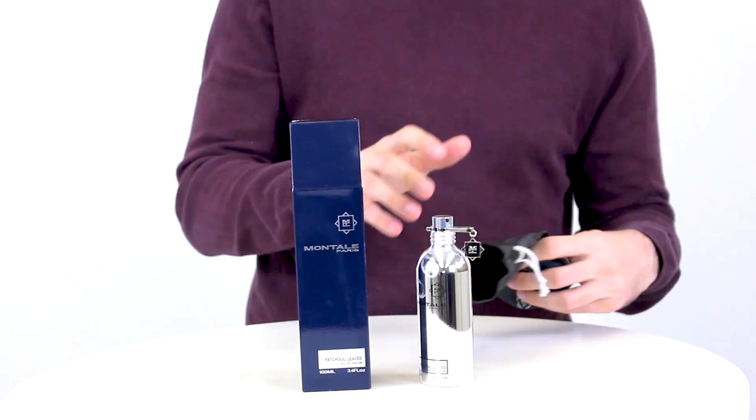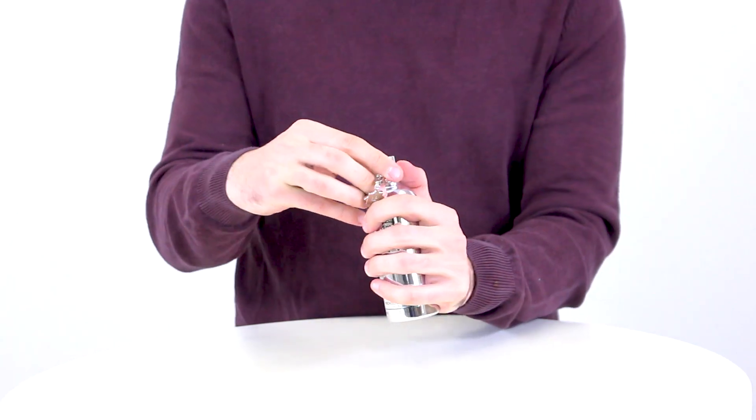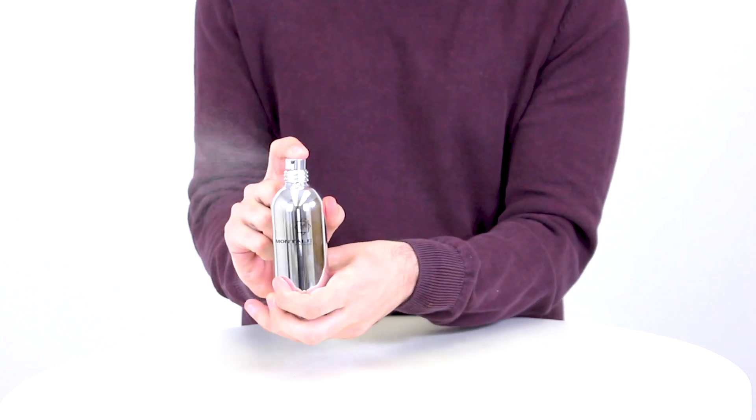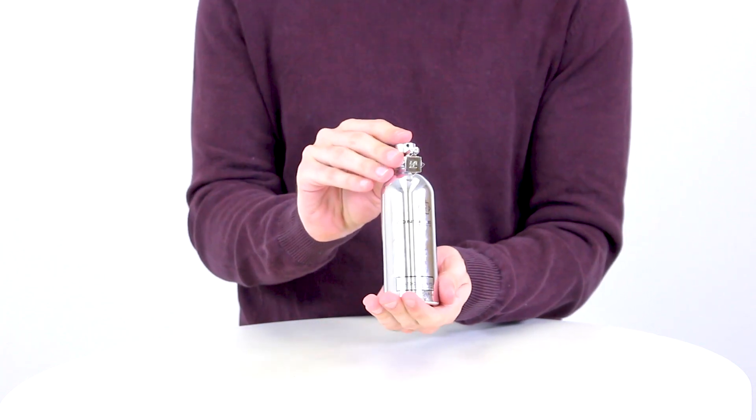Obviously, patchouli is the main event here, supported by notes of amber, vanilla, laudanum, and a dash of musk. If you like patchouli, you really can't get better than this in terms of a showcase, and I think it's perfect for fall and winter wear given its accent notes, and its longevity is phenomenal.